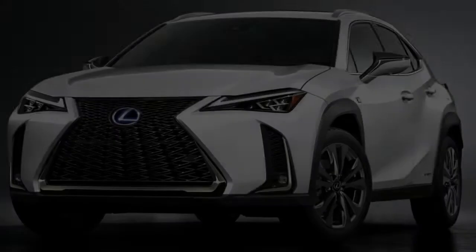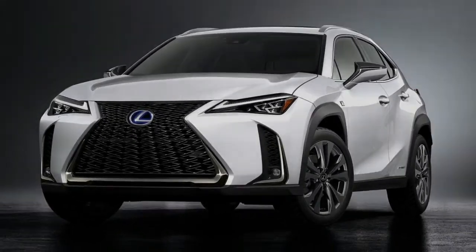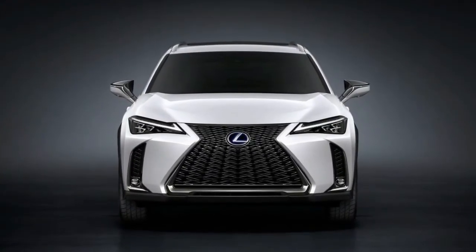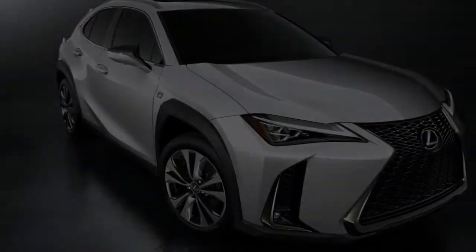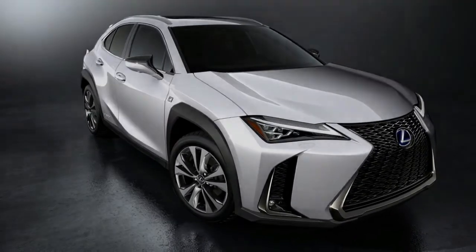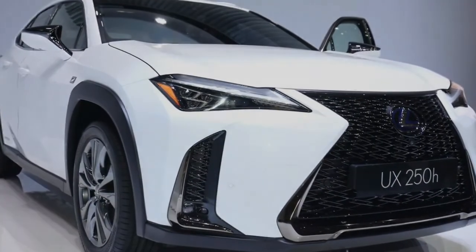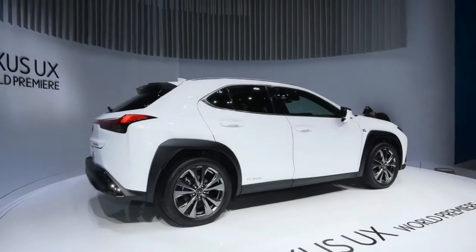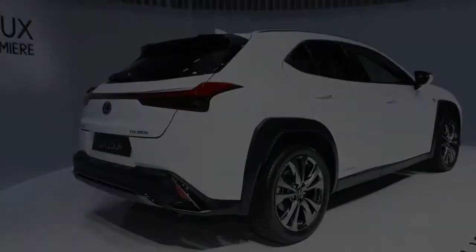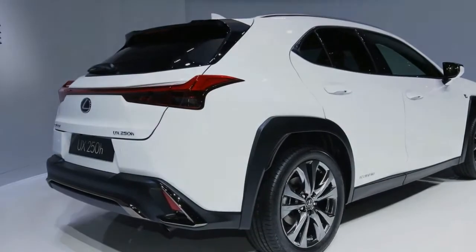Lexus's SUV lineup is gaining its fifth member in the form of the 2019 UX, a new subcompact crossover that will slot in slightly below the also subcompact NX in price and size. It may be small, but it has outsize angular styling that seems to be its key weapon in the fight against the Mercedes-Benz GLA-Class and the BMW X1, a battle that will begin when the UX hits dealerships in December.